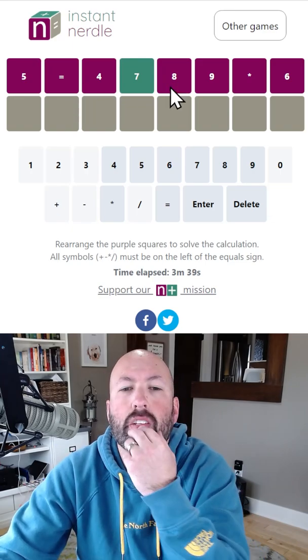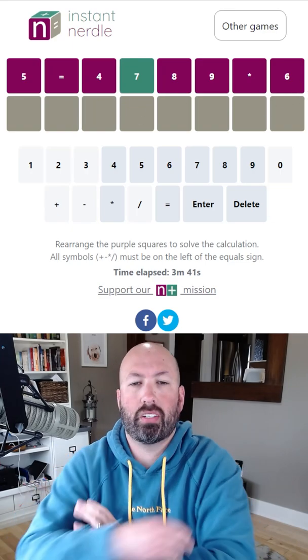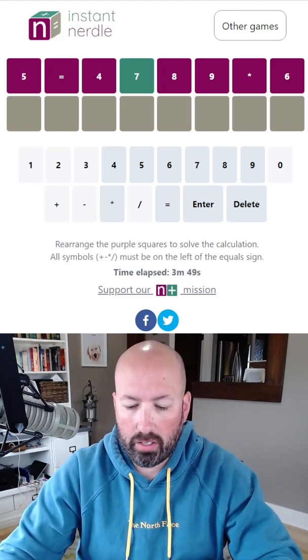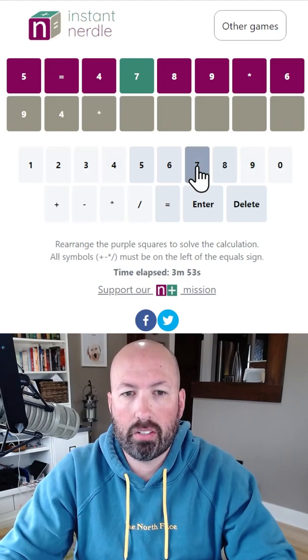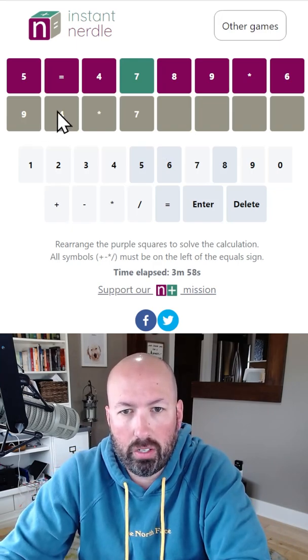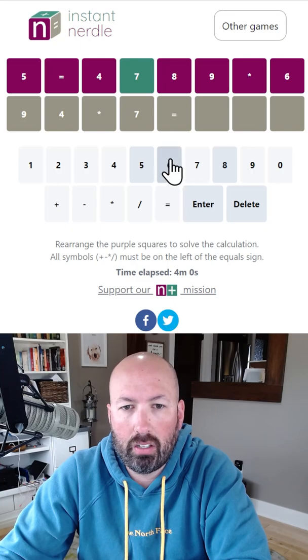Yeah, so it's got to be 4. So if we put an 8 at the end, we only have 5, 6, and 9 left to work with. That's what it is — it's 94 times 7. 90 times 7 is 630, plus 28, so that's going to equal 658.